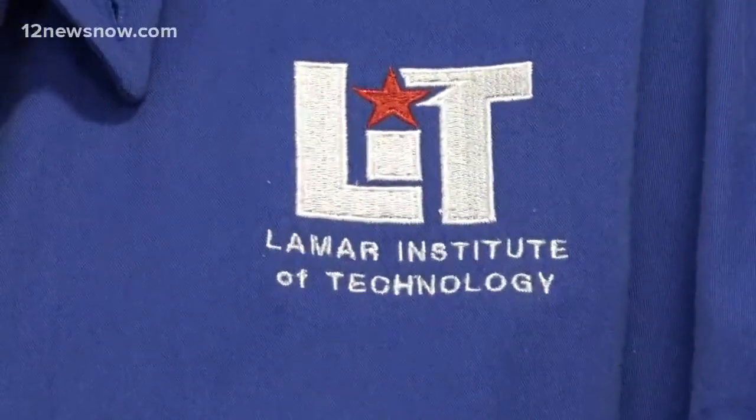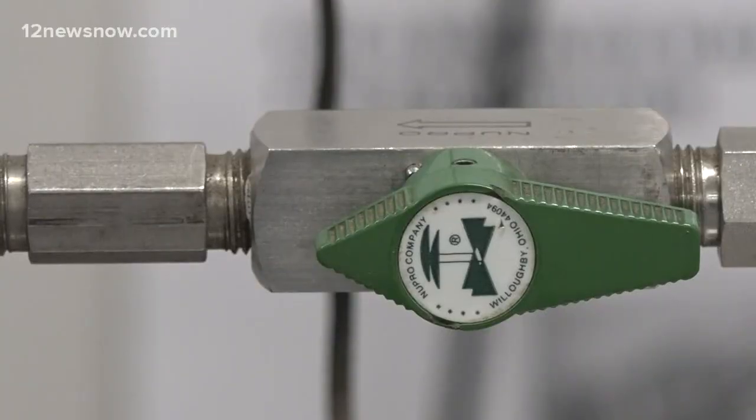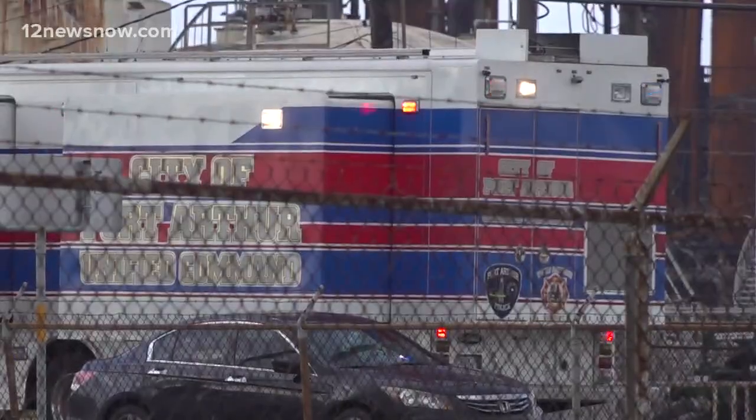Today, I spoke with the program director of the Process Operating Technology at LIT. Dr. Valerie Worry says the additive will be injected into tanks in order to suppress oxygen. She says it's very important to stabilize the chemicals before transporting them.